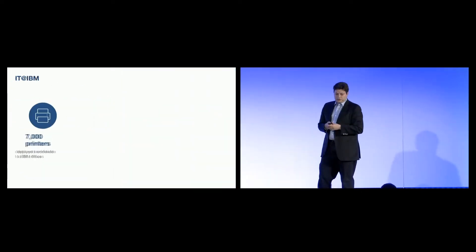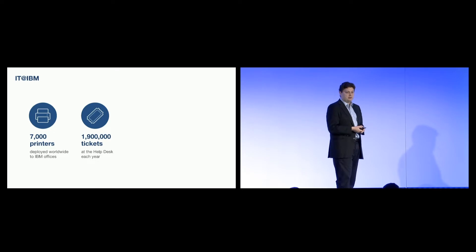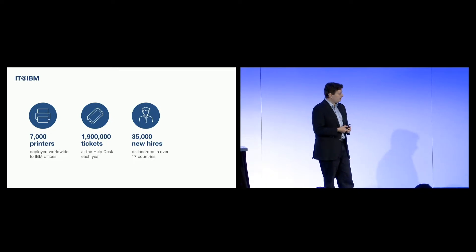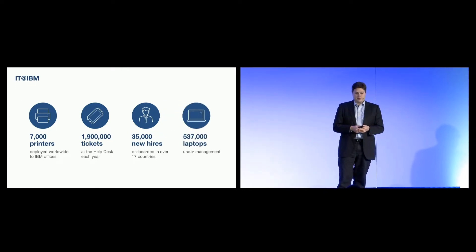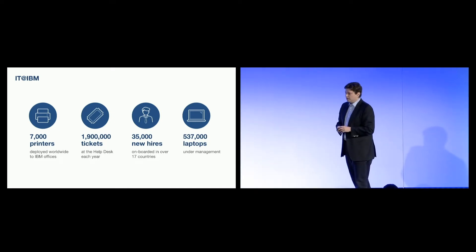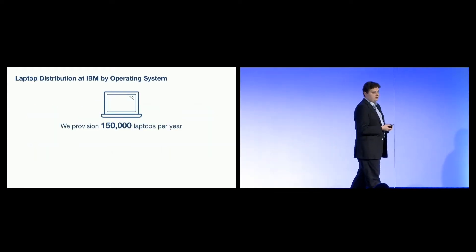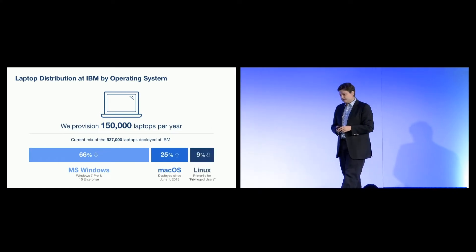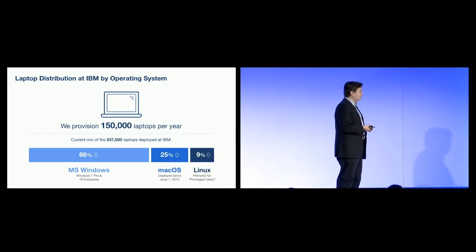The team manages about 7,000 printers. The help desk we run internally gets just under 2 million tickets per year. We onboard about 35,000 new hires every year, and as of yesterday, just over 537,000 laptops under management. Most people at IBM are on a three- or four-year refresh cadence, so we're provisioning about 150,000 laptops per year. The split is about 66% Windows, 25% Mac and growing, and just under 10% Linux. It's a heterogeneous environment, and we need to provide a best-in-class experience for all those platforms.